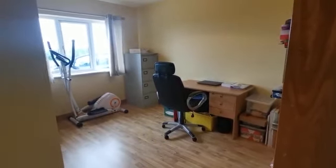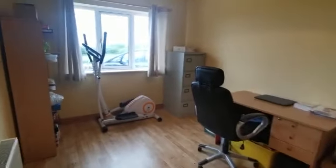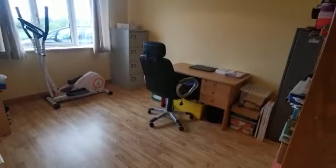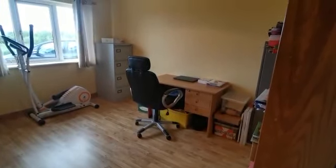Proceeding across the hallway, the second ground floor bedroom is currently in use as an office — vital space in this modern working from home era. It's a good, spacious room.